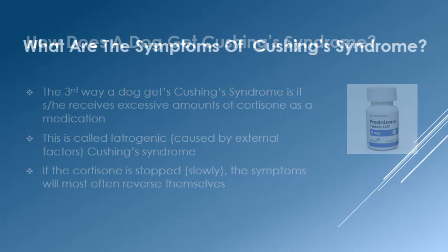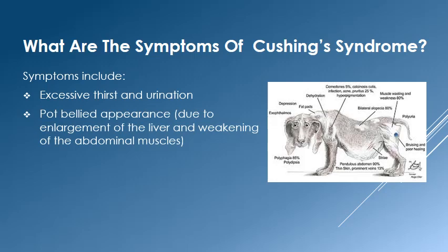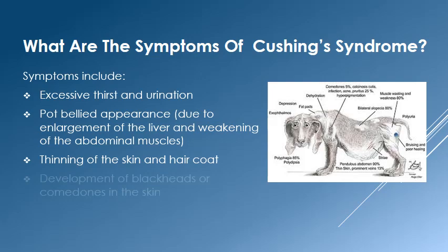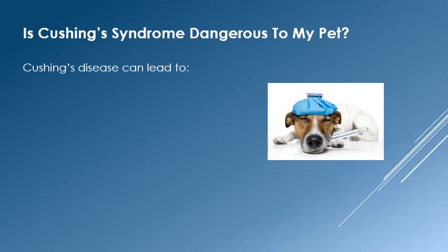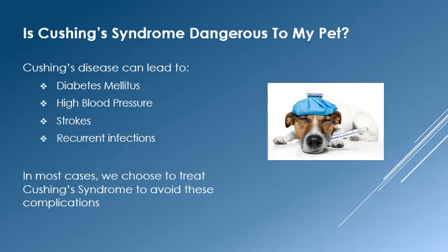The symptoms of Cushing's disease are classic. The most common problem we see is excessive thirst and urination caused by the steroids. The pot-bellied appearance and thinning or loss of fur are also commonly seen. Certain breeds will get blackheads in their skin as well. Cushing's syndrome is an insidious disease which can lead to diabetes, high blood pressure, strokes, and recurrent infections. In most cases, it is best to treat the disease to avoid these complications.